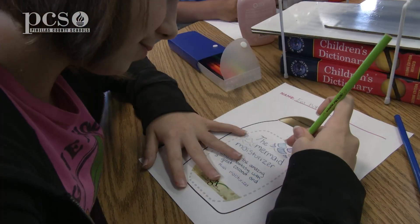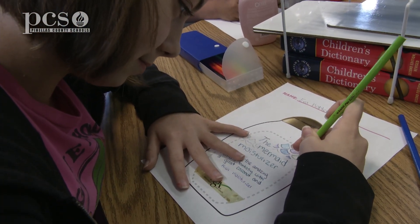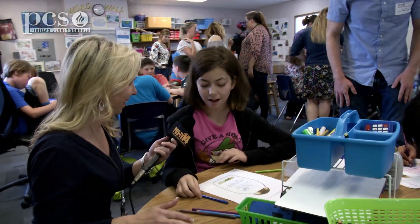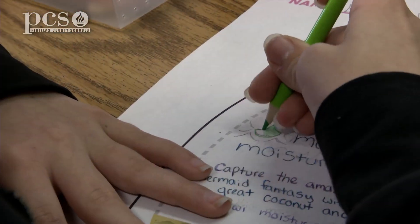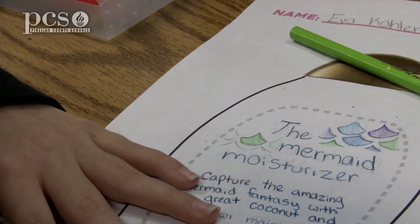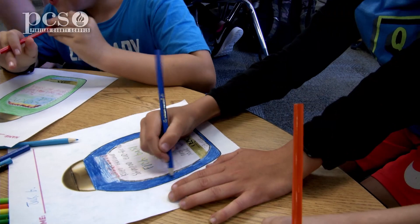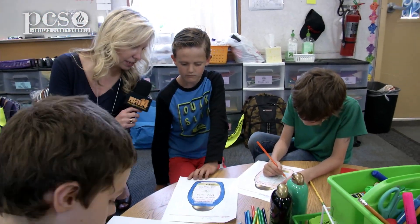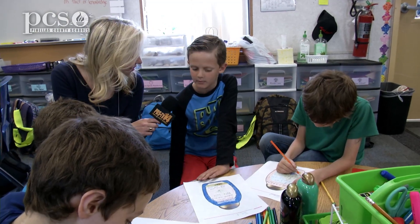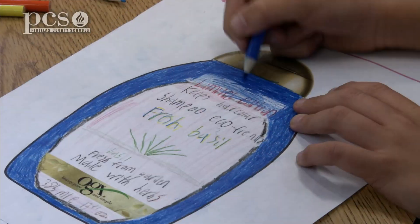Ava, you are working on something called the Mermaid Moisturizer. Tell me about it. It's kind of like a kiwi and coconut moisturizer for your hair, kind of like after the beach. Jack, your shampoo bottle looks really good, and I see something — fresh basil. How did you think of this idea? Because I have a garden at home and I use it a lot, and there's basil in it.